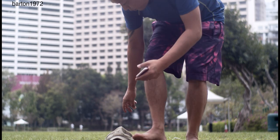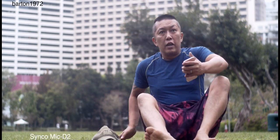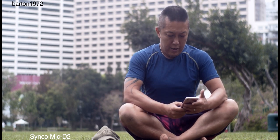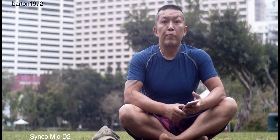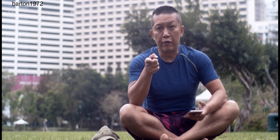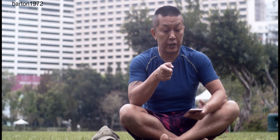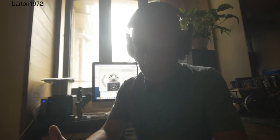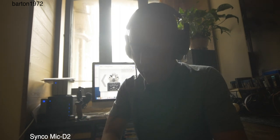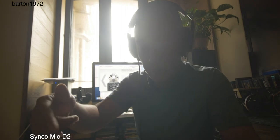Here we are — the time is 8 o'clock and we're in Victoria Park, where I come almost every morning. The Black Magic is attached to the Rode VideoMic and the Synco is connected to the H6. I wasn't too pleased with the sound recording yesterday because I forgot to adjust the gain — I really need to learn this.